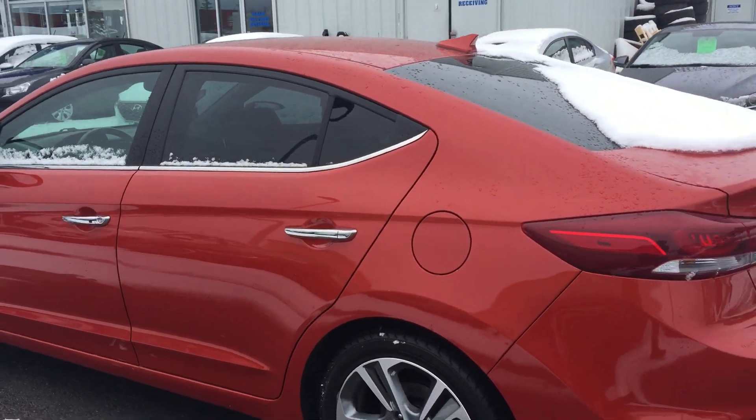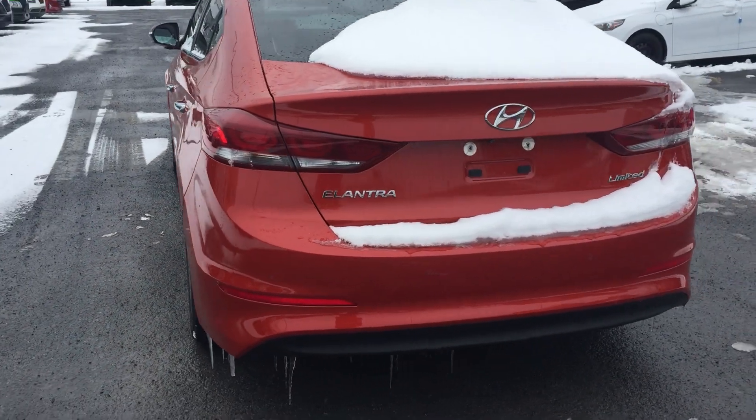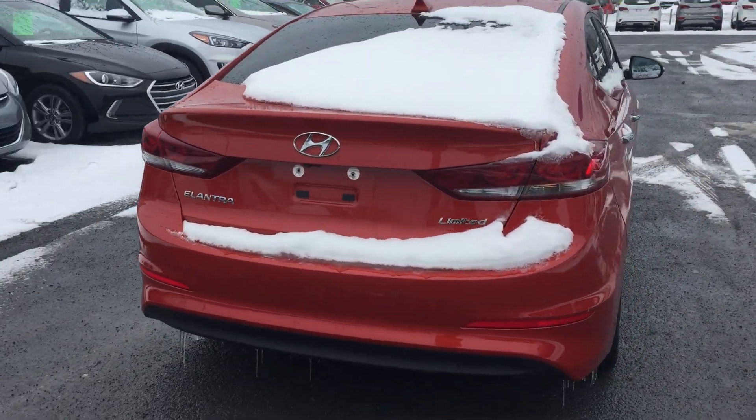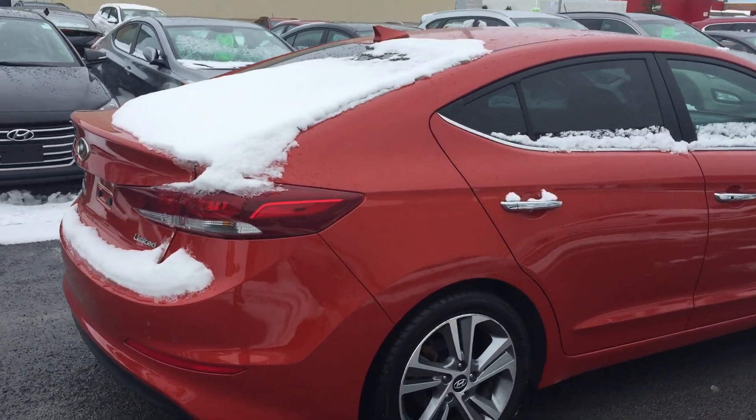This is a great thing to do — don't mind some of the snow, I apologize for that. We just got a little dumping here, so I'll go around the vehicle, show you everything, show you the interior after.